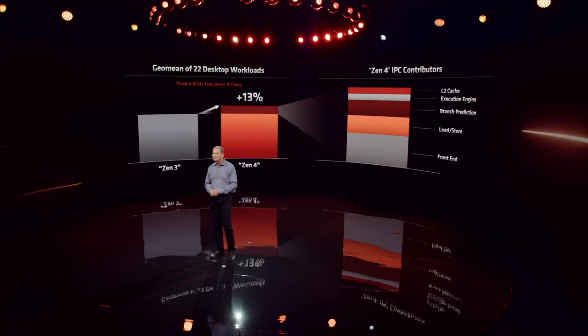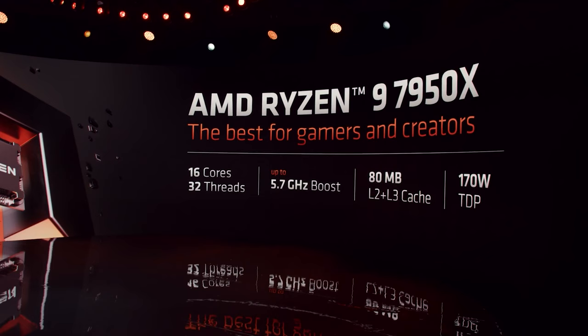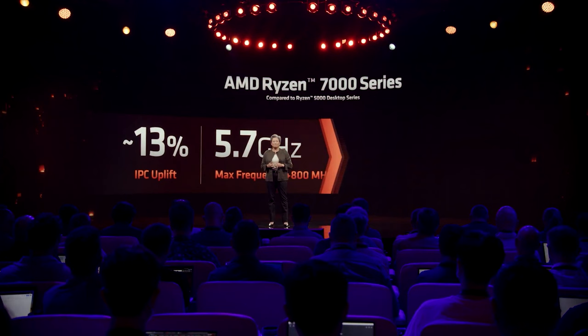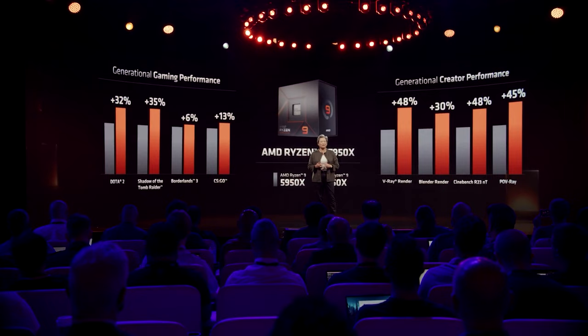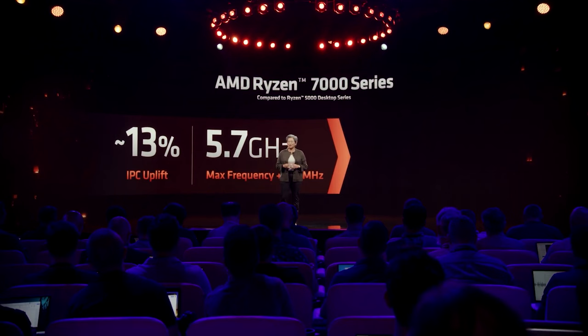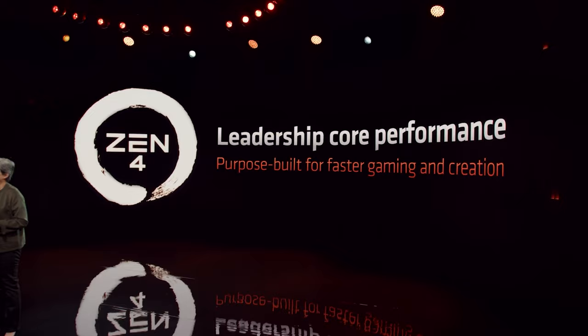With better branch prediction, more cache, and other architectural tweaks, the other contributing factor to performance is frequency — and AMD's clocks are looking really impressive. They're increasing the max frequency by 800MHz at the top end of the stack, reaching a whopping 5.7GHz on the 5nm process. Comparing the 5950X to the upcoming 7950X, AMD claims a 29% single-thread performance gain, leading to a 15% increase in gaming performance compared to their previous flagship.